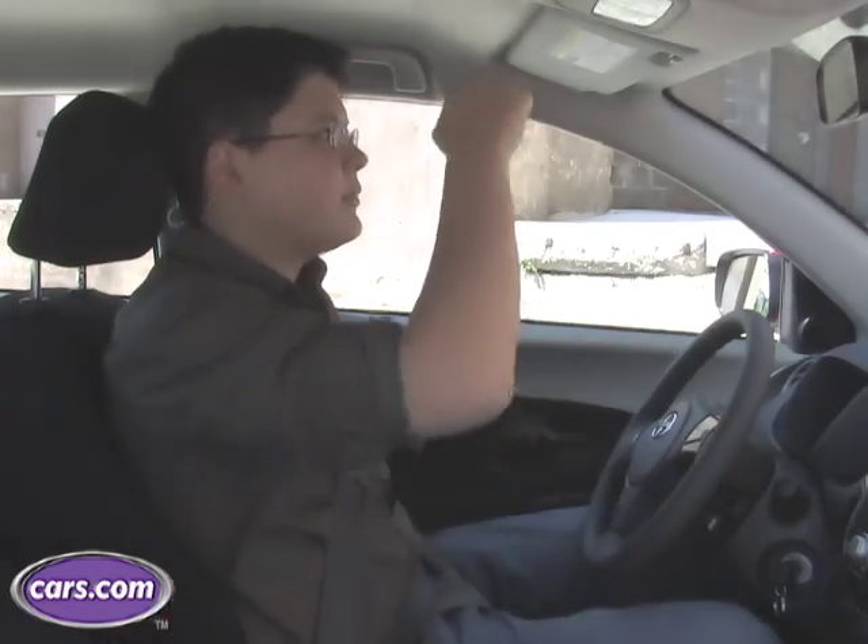Even though this is a small car on the outside, I've got enough room on the inside. The seat is positioned a little bit high and it doesn't have a height adjustment, so for me the windshield is a little bit low — and I'm about 6 feet tall.